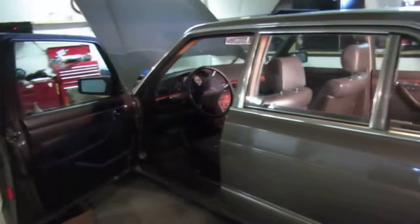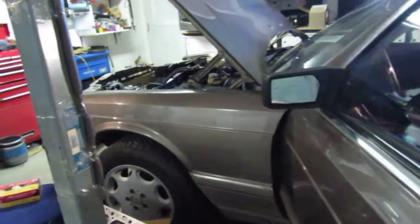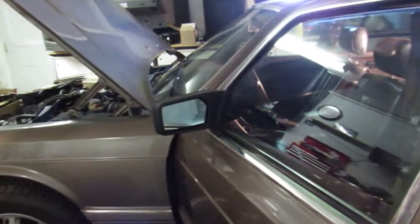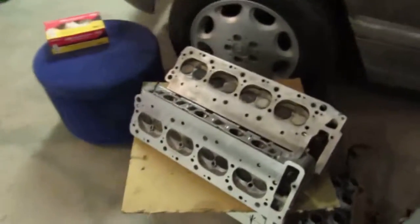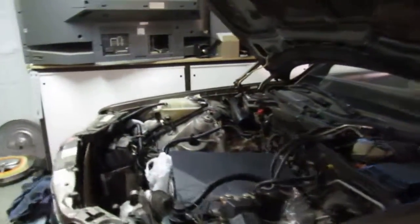I do have access to another engine for this that has 190,000 kilometers on it — it's in Winnipeg and the guy's going to sell it to me. I can get it here for $600 if you just want to swap the engine and not worry about the rebuild. And you'll have a set of heads that are worth as much as the car.